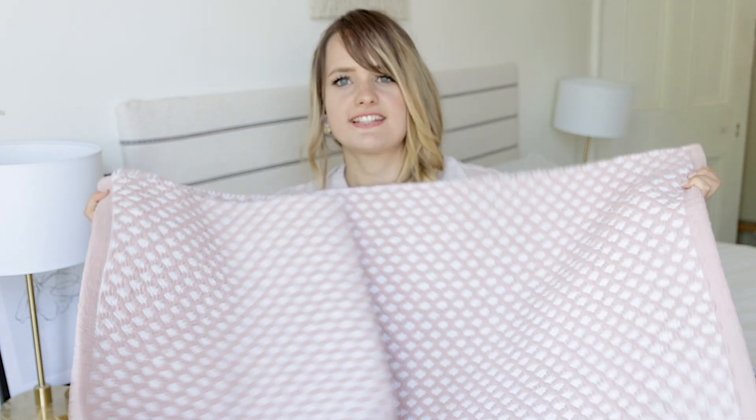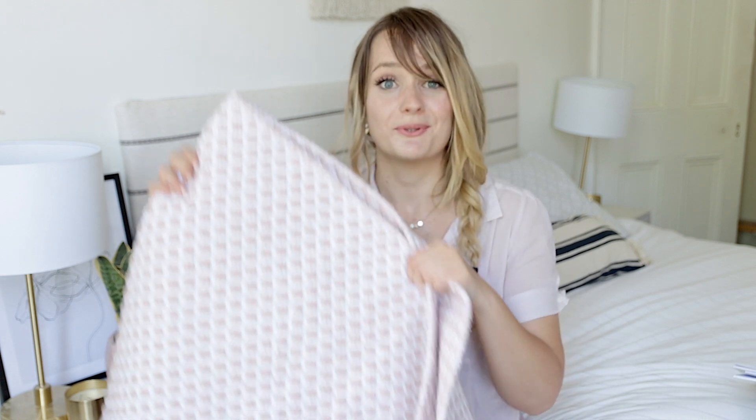Another supermarket I love at the moment is Aldi. They have some amazing home decor pieces — the queue management is terrible but the deals make up for it. At the moment they're selling rugs, and I picked up a runner for the hallway. They come in a variety of colours: pink, light grey, blue, different patterns. My friend Kat picked up the blue one. This was only £14.99 for the whole rug, so check out your local Aldi.